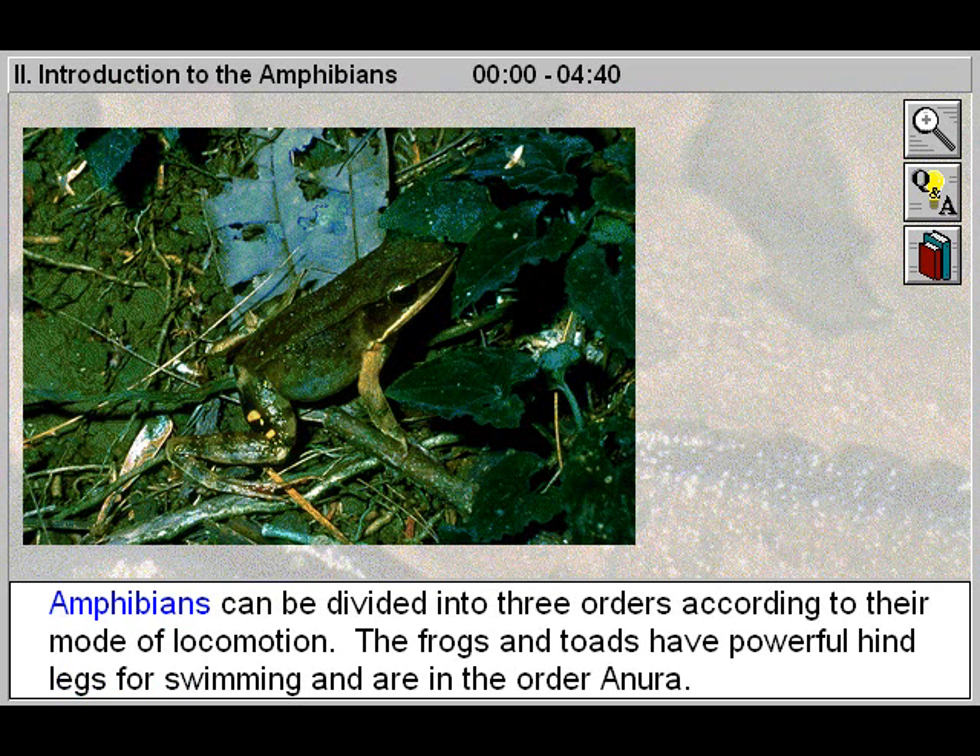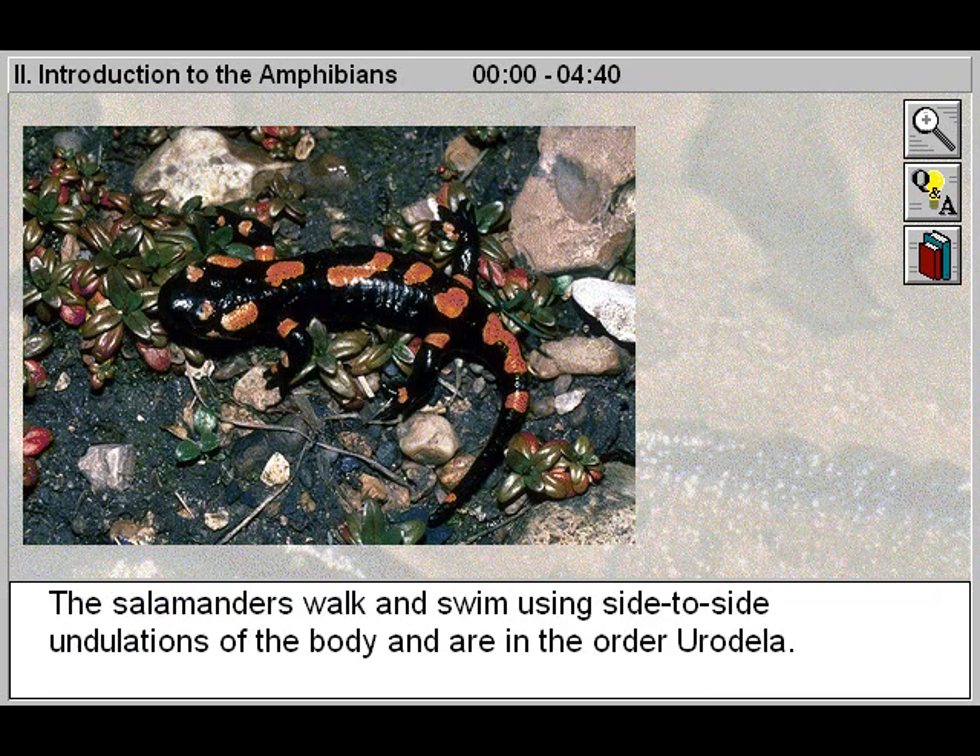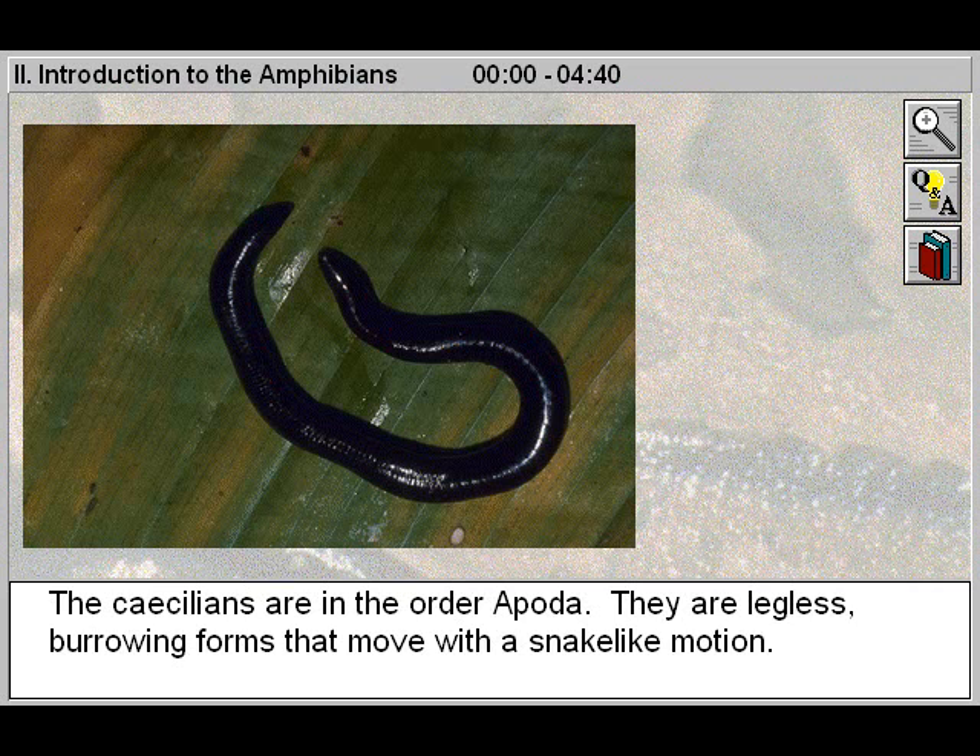Amphibians can be divided into three orders according to their mode of locomotion. The frogs and toads have powerful hind legs for swimming and are in the order Anura. The salamanders walk and swim using side-to-side undulations of the body and are in the order Urodela. The caecilians are in the order Apoda — they are legless burrowing forms that move with a snake-like motion.